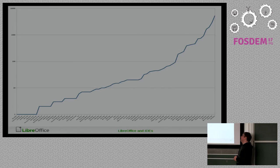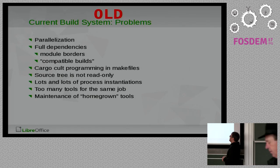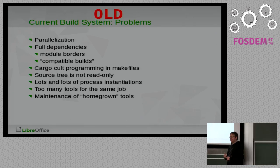Looking forward to using something completely different: these were the original problems we tried to solve eight years ago. Some of the stuff crept back in — I think cargo-cult programming in the makefiles is again on the rise because it's been eight years and stuff collected in there. But in general the other things are mostly reached.